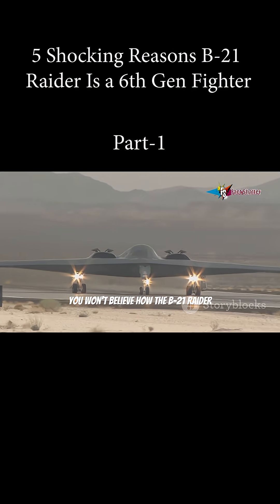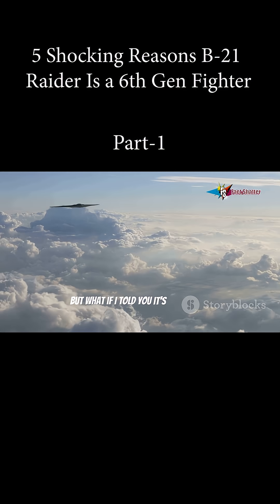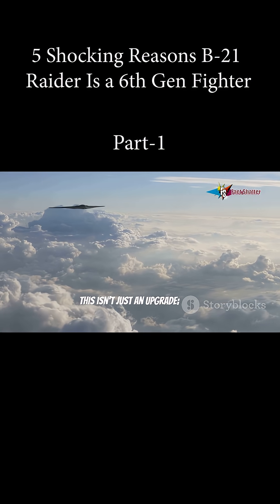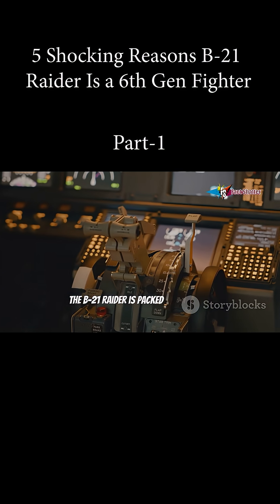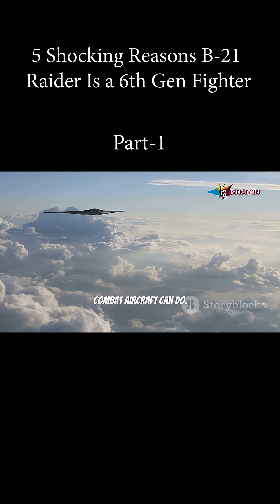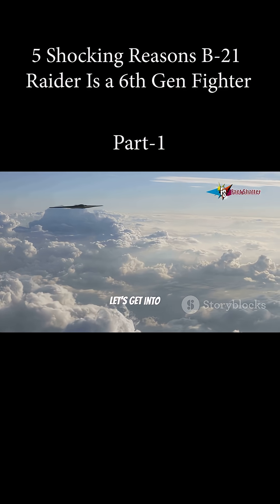You won't believe how the B-21 Raider could change the future of air combat. It's a bomber, right? But what if I told you it's basically a 6th generation fighter jet in disguise? This isn't just an upgrade, it's a revolution in air power. The B-21 Raider is packed with secret next-level tech that redefines what a combat aircraft can do. Today, we're breaking down the 5 most shocking reasons the B-21 is more than just a bomber.